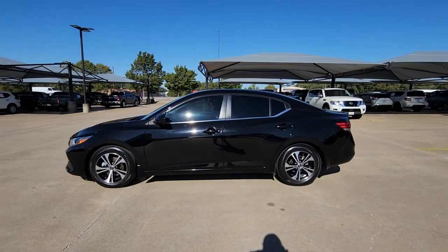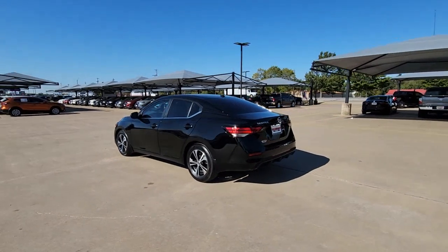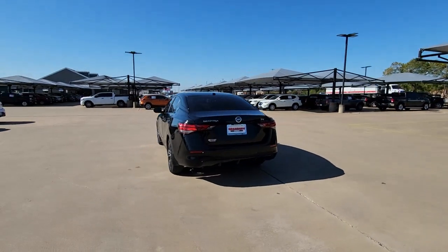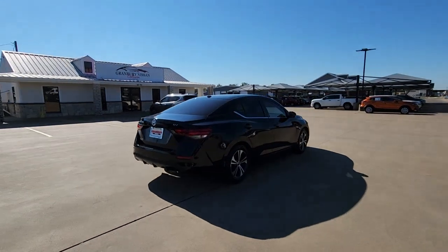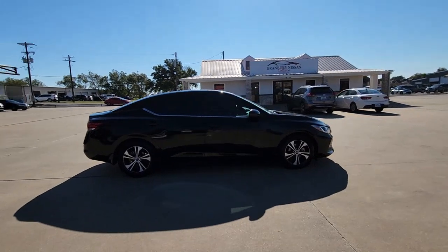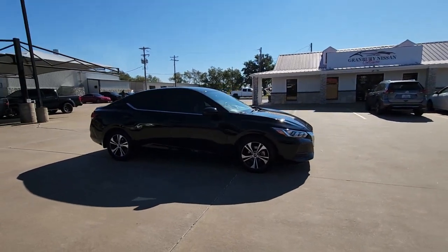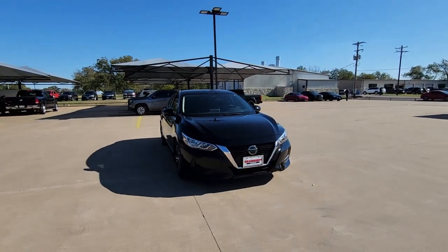Get a feel for the 2021 Nissan Sentra. This vehicle is an outstanding buy with fewer than 25,000 miles on the odometer. Comfort, convenience, safety, and fun are all yours in the sleek and spirited Sentra. This midsize four-door with modern flair delivers a roomy interior with plenty of creature comforts and thoughtful storage solutions.